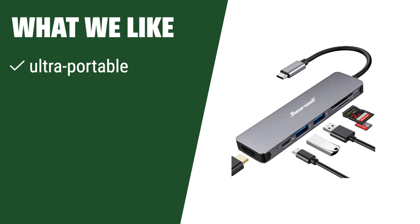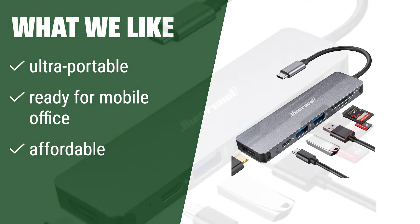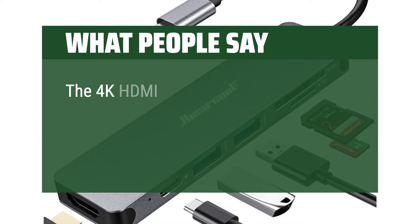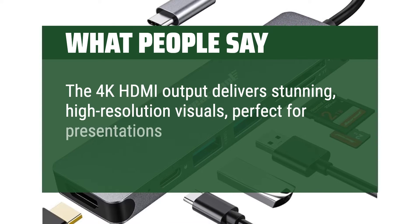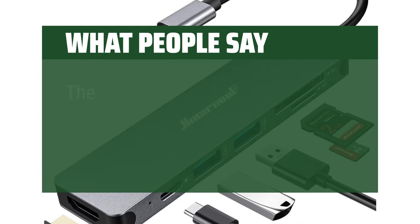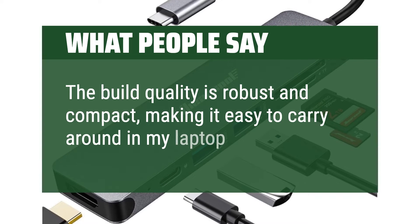What we like: sleek, portable design — perfect for professionals on the go. If you have a mobile office setup, this USB hub is a must-have. What people say: the 4K HDMI output delivers stunning, high-resolution visuals, perfect for presentations or streaming content on a larger screen. The build quality is robust and compact, making it easy to carry around in my laptop bag.